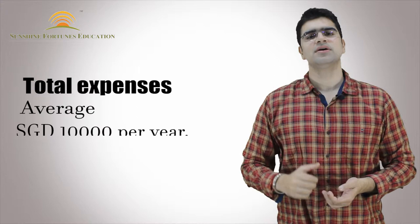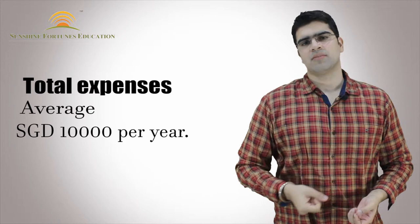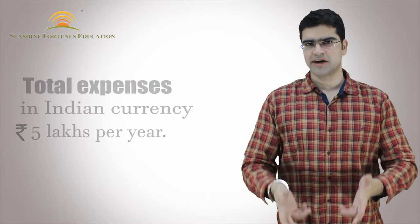If you convert it into Indian currency, that cost will come around 5 lakh Indian rupees. I hope you will get clarity from this video. You should also pay attention to your tuition fees, which could be around $5,000 to $6,000 Singaporean. Please note that the conversion rate is fluctuating, so adjust your calculations accordingly.